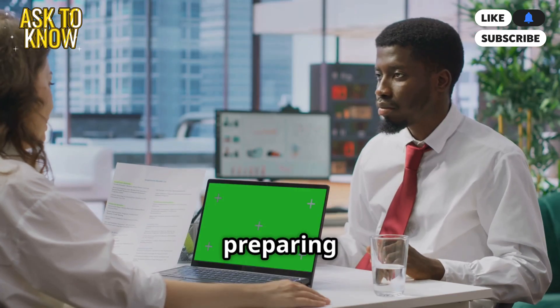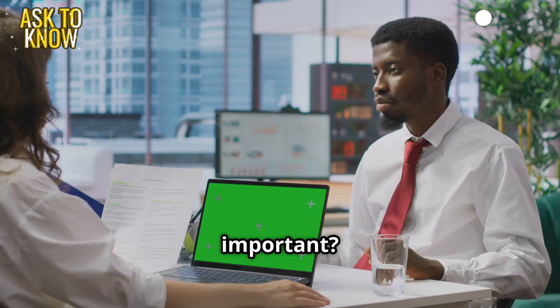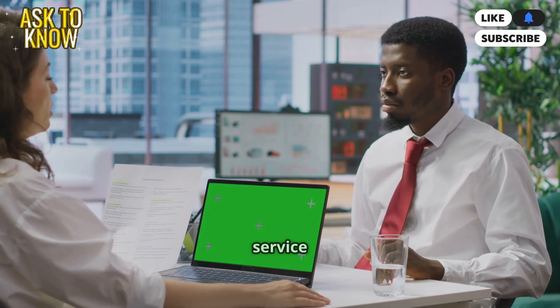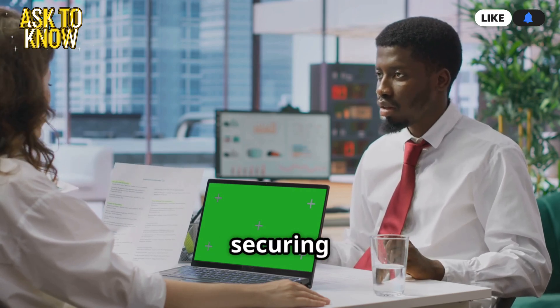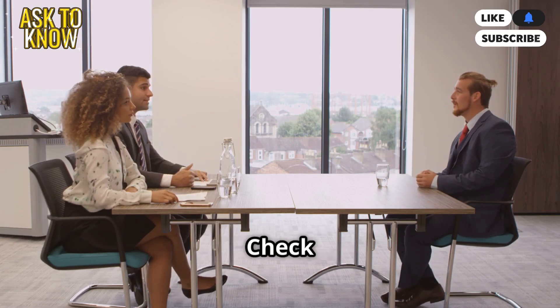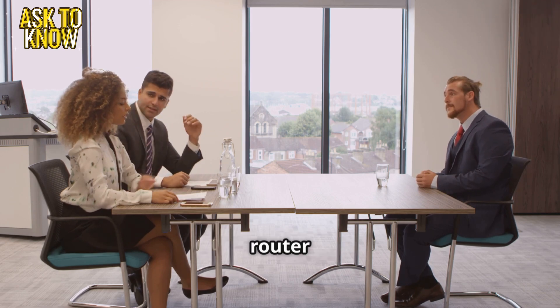Interview questions for viewers preparing for IT jobs. What is Active Directory and why is it important? AD is a directory service used for authentication, managing users, and securing networks. How do you troubleshoot a slow network? Check for bandwidth-heavy applications, run ping and traceroute, and analyze router logs.